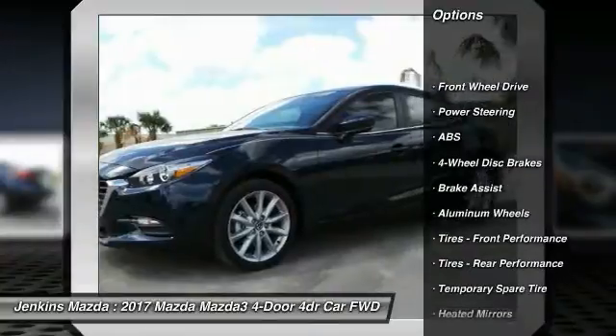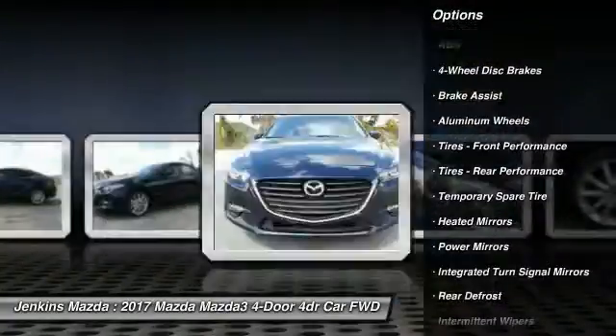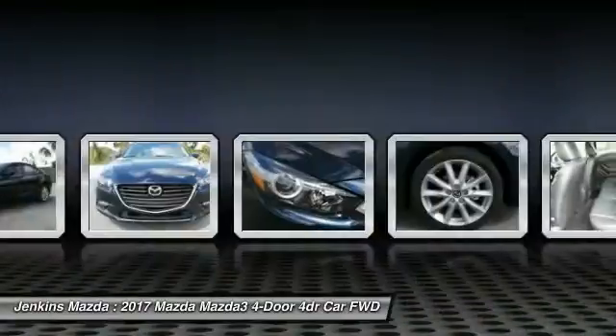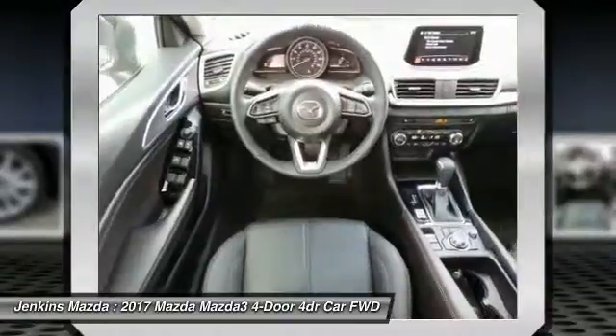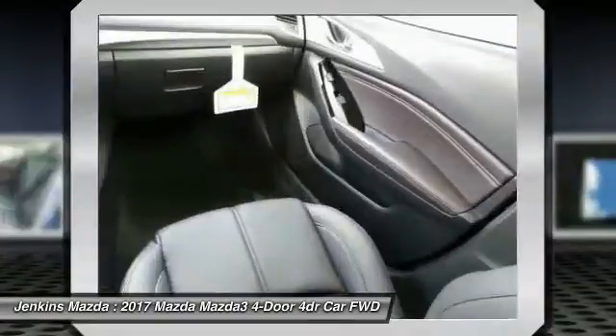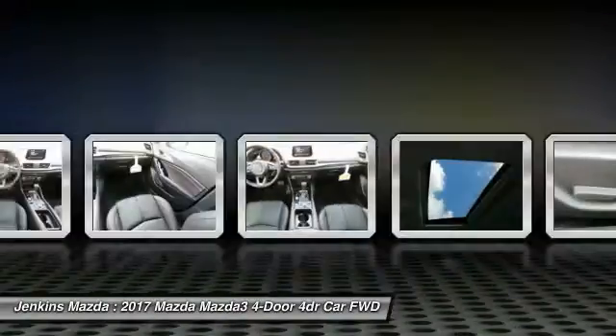Here are some of this vehicle's great options: stability control, keyless entry, steering wheel audio controls, traction control, anti-lock braking system, backup camera, leather-wrapped steering wheel, Bluetooth, power steering, and driver airbag. This beauty will make even your house keys jealous — drive it today.